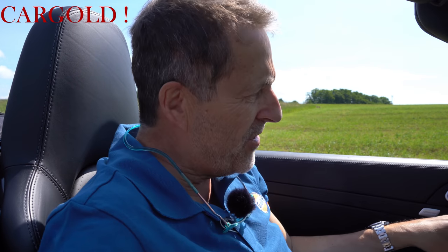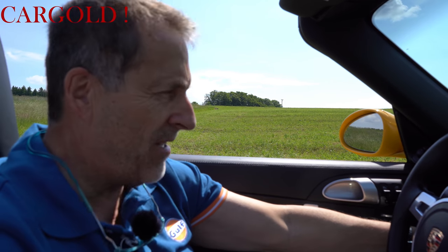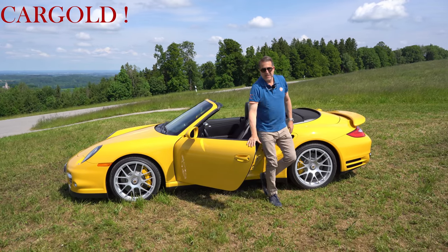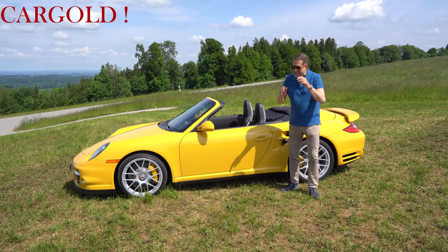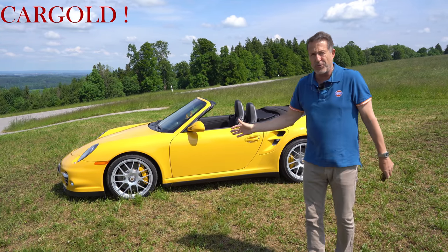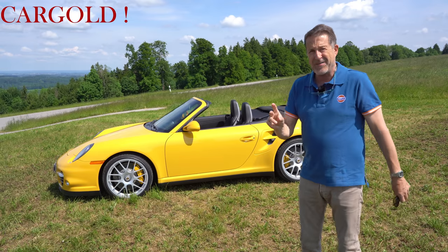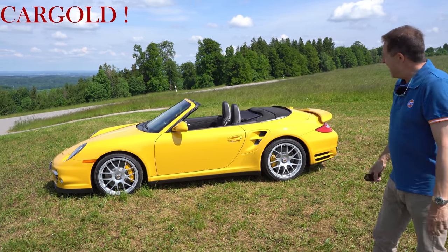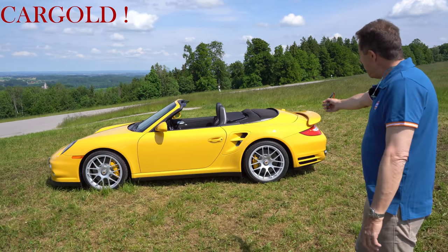Also wer Interesse hat an dem Auto: besucht mich in Beuerberg, dann fahren wir mal zusammen, wenn das Wetter passt. Das hat mich richtig begeistert. Das Ding hat ja einen Dampf, das ist ja unglaublich. Und wenn man sich überlegt: das ist ein originales Porsche Turbo Cabrio. Der Besitzer hat den 2014 gekauft, seitdem in der Sammlung, hat ihn immer mal rausgeholt. Aber das Auto ist ja echt klasse – mit diesen tollen Felgen. Und hier kann man den Turbo erkennen an den Lufteinlässen.